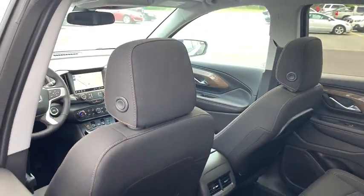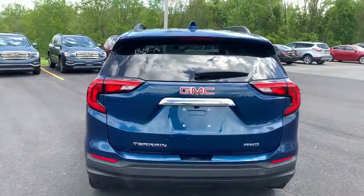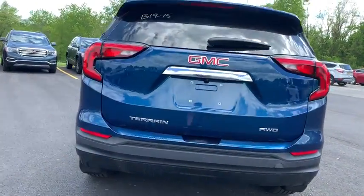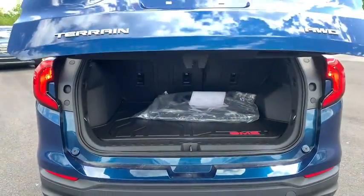Keyless entry, Bluetooth, leather-wrapped steering wheel, four-wheel disc brakes, cruise control, keyless start, auto-dimming rear-view mirror, floor mats, aluminum wheels, AM-FM stereo radio, MP3 player, bucket seat.